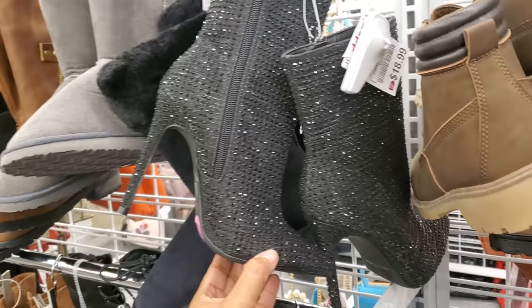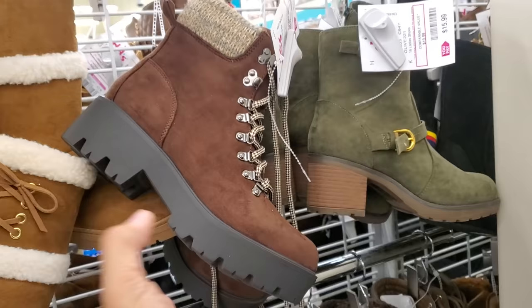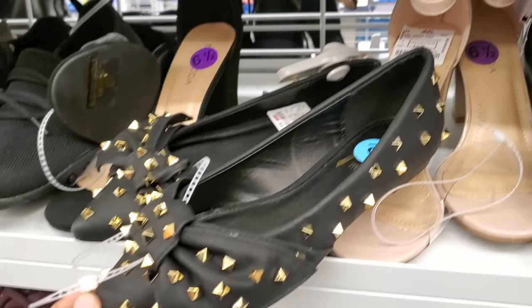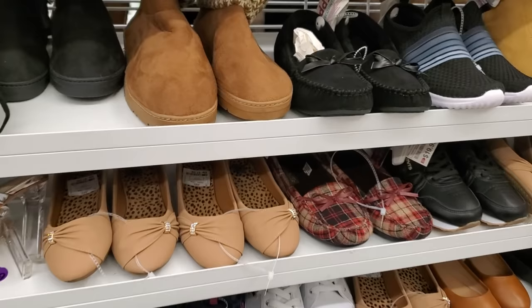Boots are fourteen for the camo style, twenty for the tan, and sixteen for the buckle style. Check out these flats for nine dollars — studded with a bow — I've never seen these here before. There is really something for everyone at DD's. If you love flats, these are eight dollars.